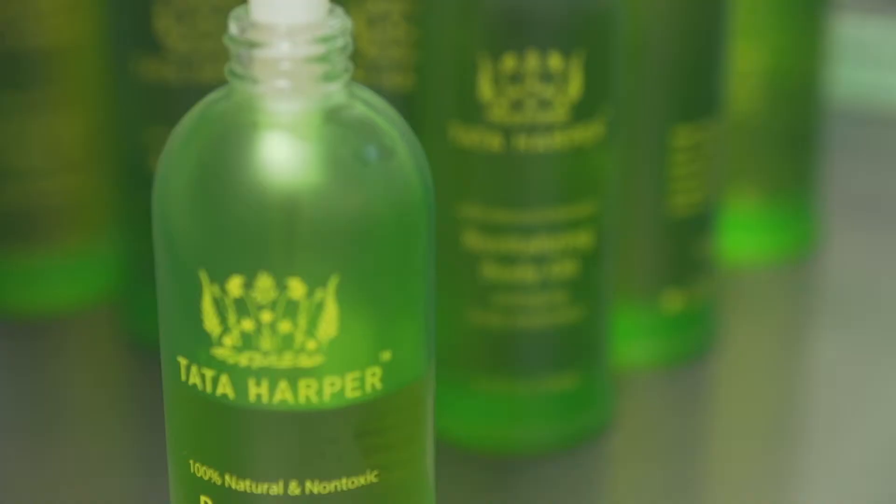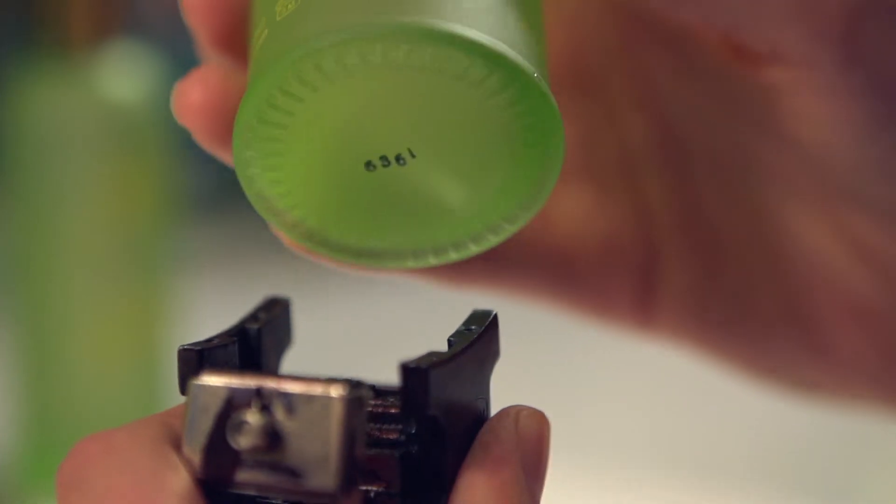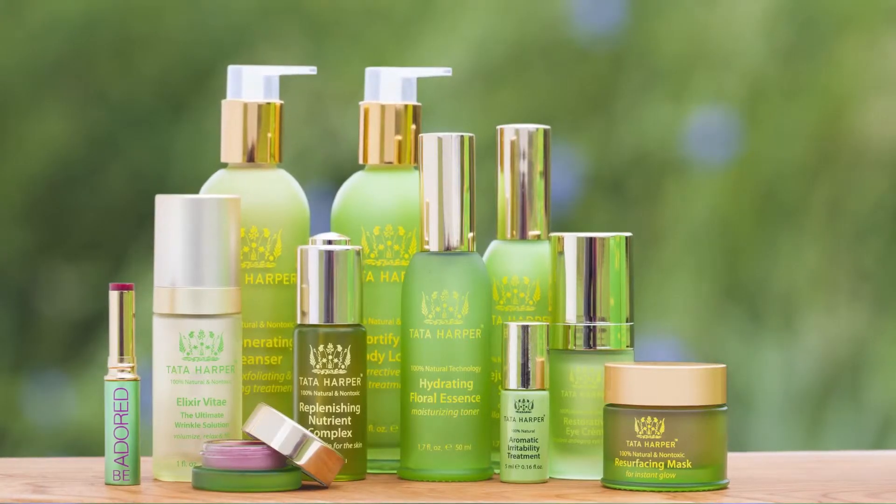We're in an industry context where it's very common for beauty companies to hand off product formulation and manufacturing to someone else, but we feel that being vertically integrated and doing it ourselves is really the only way that it should be done. We want our logo on each bottle to mean something to our clients — it's kind of like a stamp of approval, a promise that it comes from us.